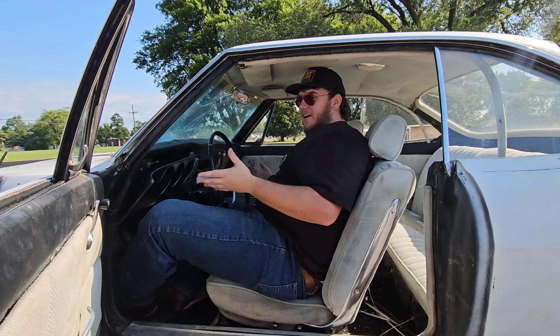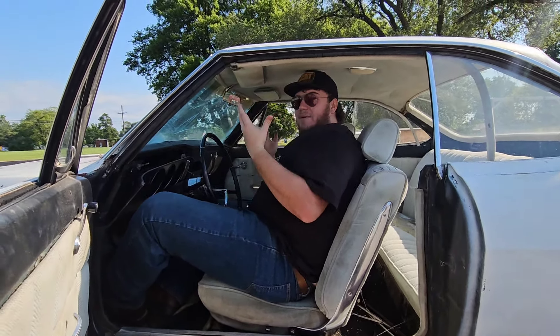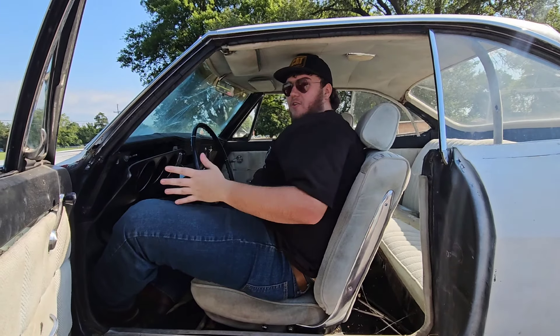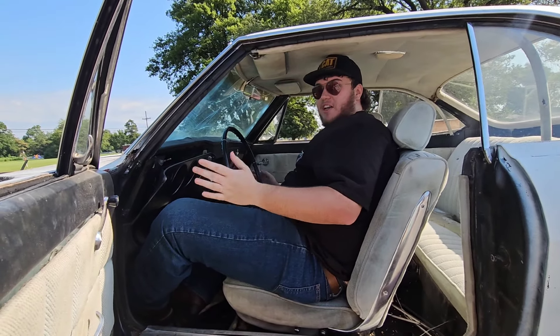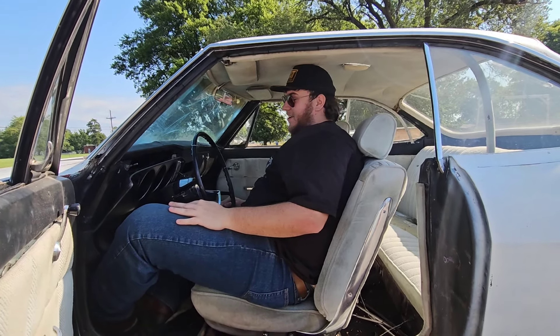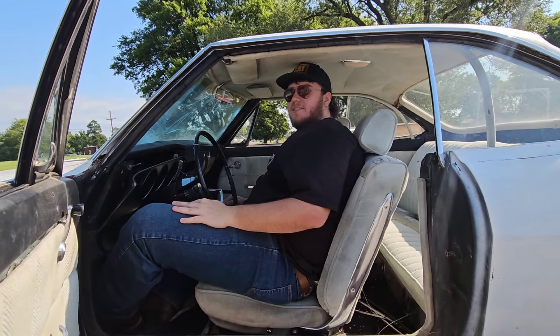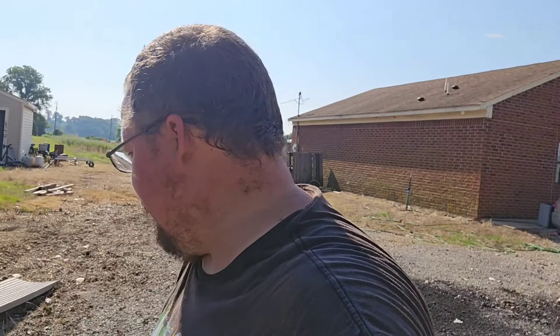There's the transmission — I believe it's supposed to be a two-speed Powerglide and it's pretty clean. We got it loaded up; the winch didn't like it but we got it loaded up. There are some black ants up under here and they bite.